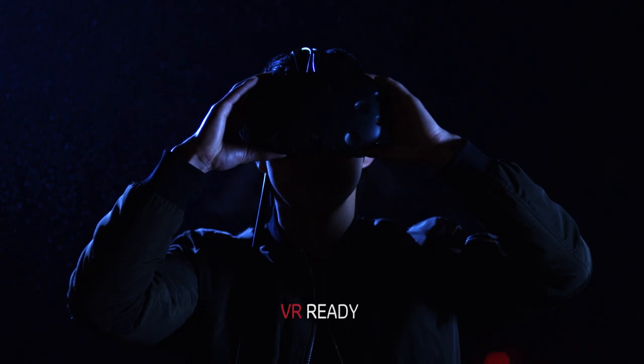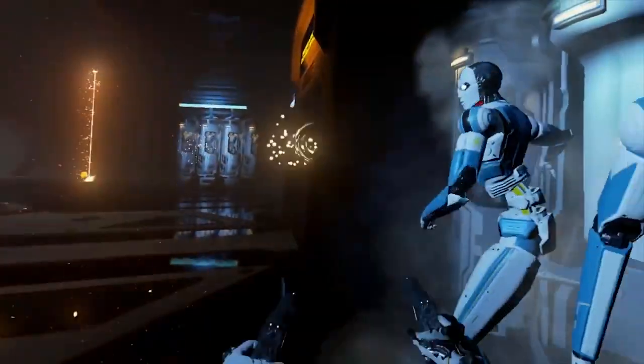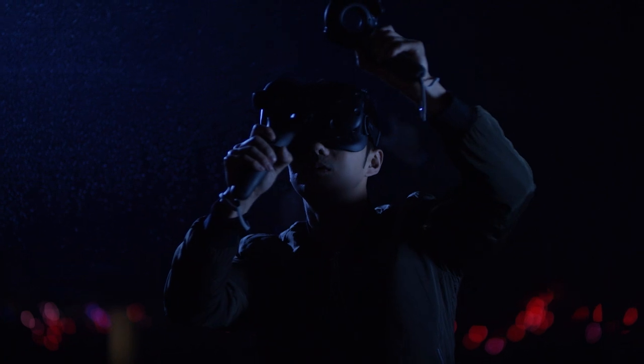With the addition of a VR headset, gamers can step inside a world of complete immersion for an elevated gaming experience.